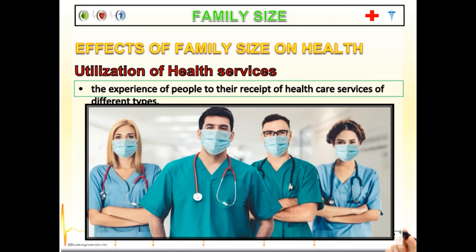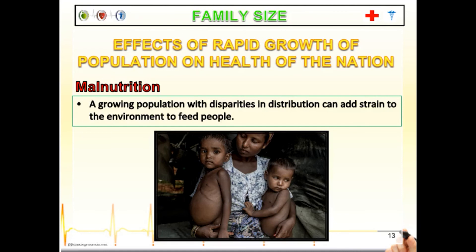For the utilization of health services, though some government facilities offer free hospitalization, medicines are not free. Nowadays we have a lack of doctors, nurses, and healthcare workers for every patient in the country, and the facilities as well. If there is no family planning, there will be rapid population growth, and most people in the Philippines with large families are in marginalized sectors, which can result in malnutrition. A growing population with disparities in distribution adds strain on the environment and the ability to feed people.